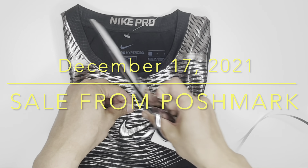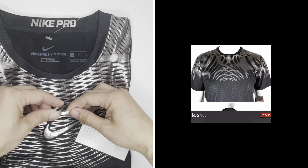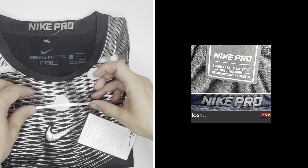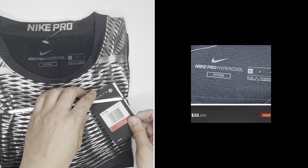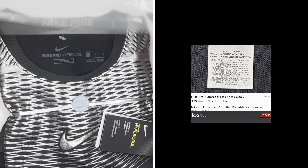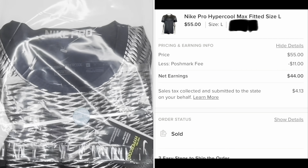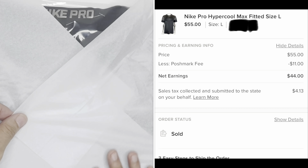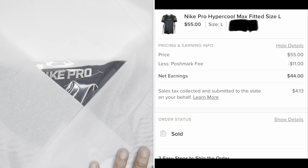Nike Pro Hypercool Max Fitted Shirts — the second item that sold from Poshmark, last December 17th. This item was sold for $55 with the buyer paying for shipping. I got this item from Ross Store for $14. In just a few months it was sold on Poshmark. Although it took me months to sell the item, with the right buyer I got a good profit.